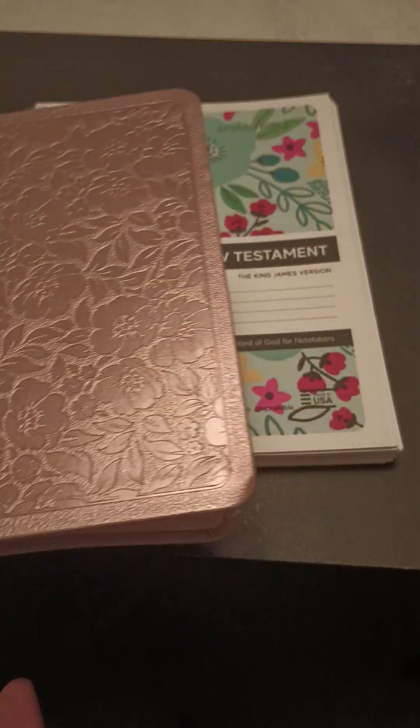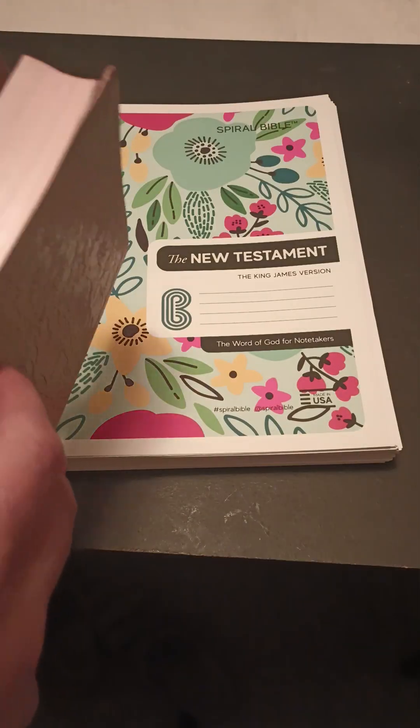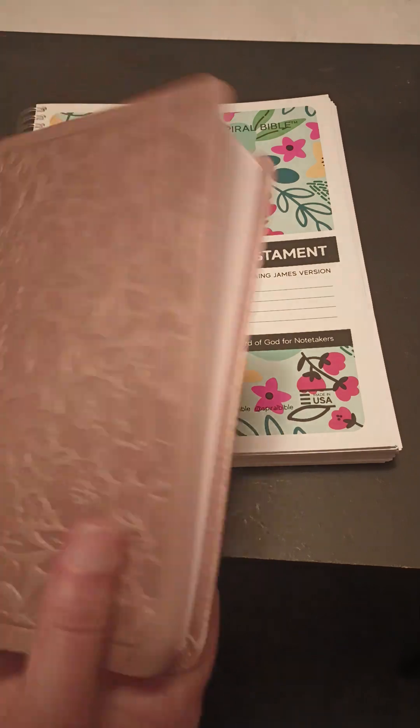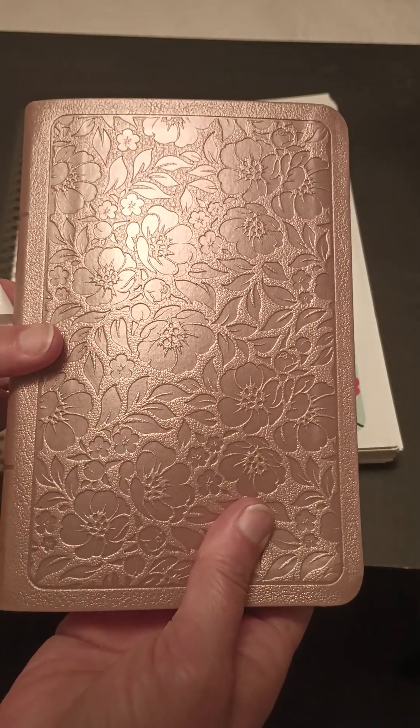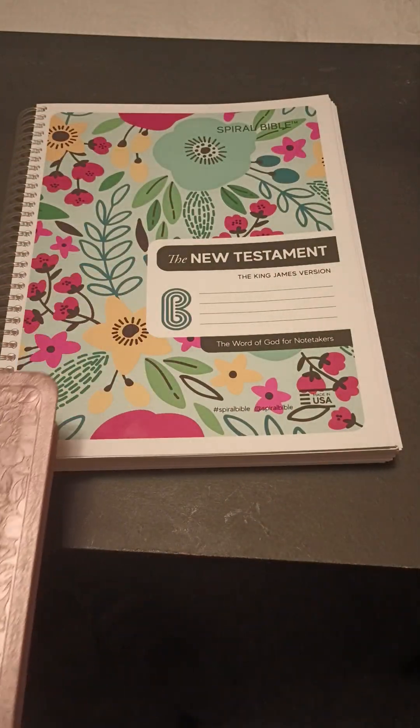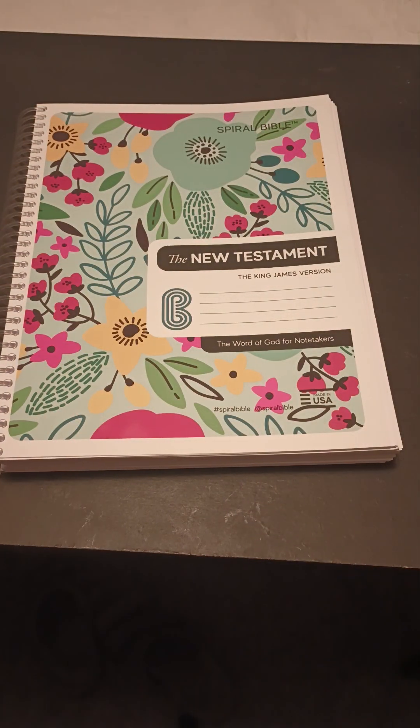This is a beauty, it really is. I got it just now from Amazon — my delivery. A beautiful Bible I can take with me and put in my purse. And that's it for my Bible haul. Thank you for listening. God bless.